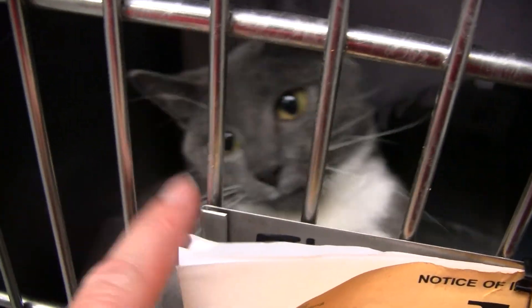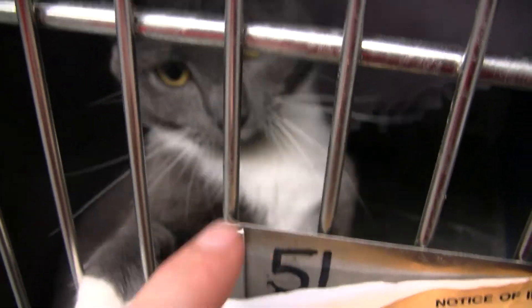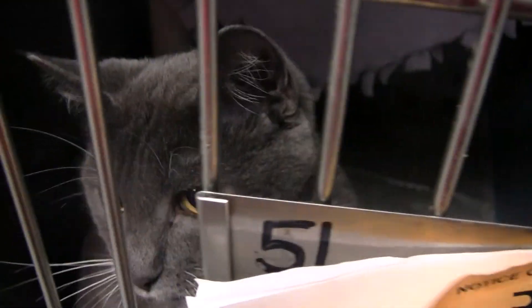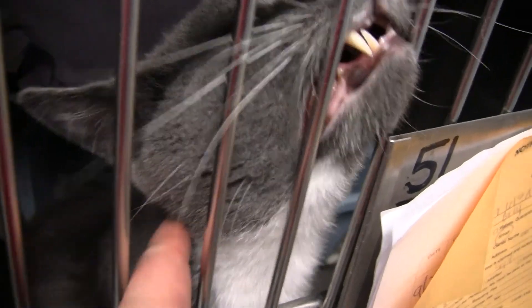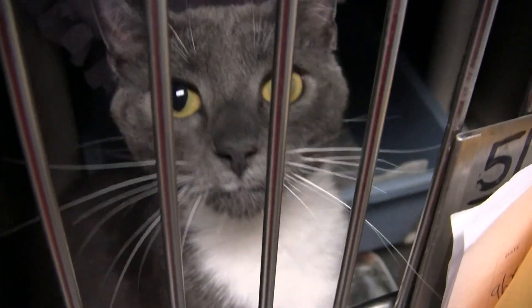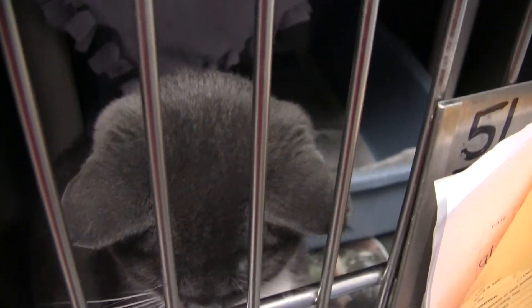And last but not least for the healthy cat room — Blueberry. Blueberry, you're back in the healthy room, I'm glad to see that. She's a young girl also. Get over here, let's see what you look like — see how pretty you are. She is extremely friendly. That's it for the healthy cat room. Thank you.